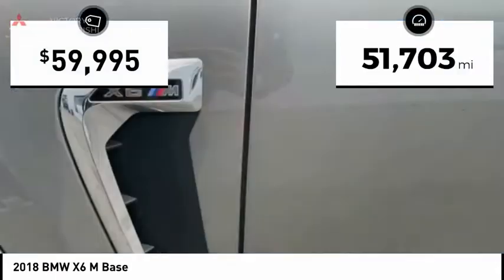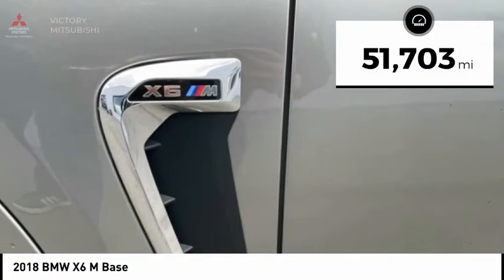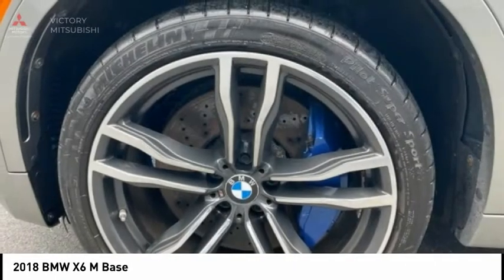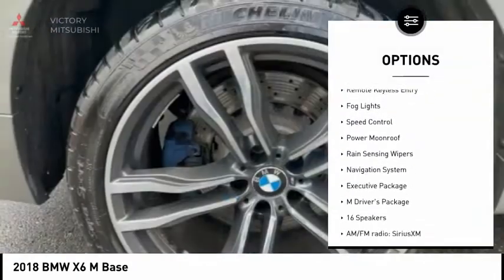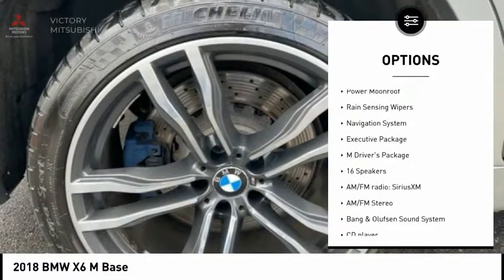This vehicle has less than 55,000 miles. Here are some of this vehicle's great options: electronic stability control, alloy wheels, power liftgate, brake assist, and traction control.